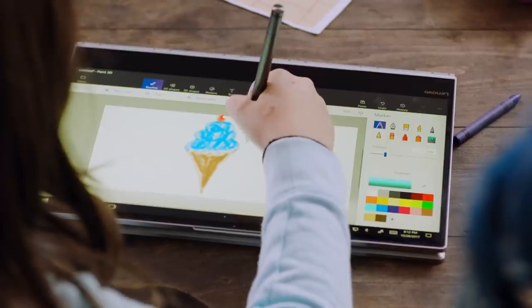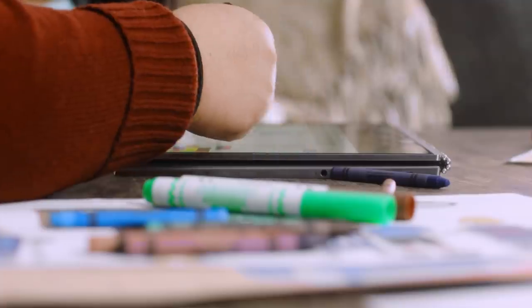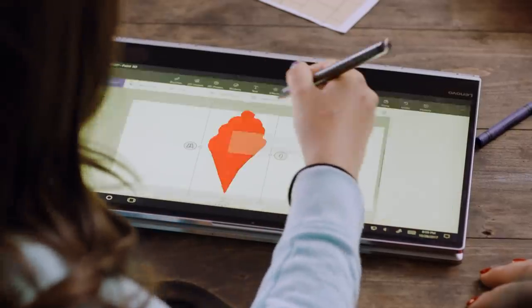Paint 3D also comes with a bunch of realistic brushes, drawing tools and textures so your kid can feel like they're drawing with crayons or watercolors without the mess. And hours of cleanup.